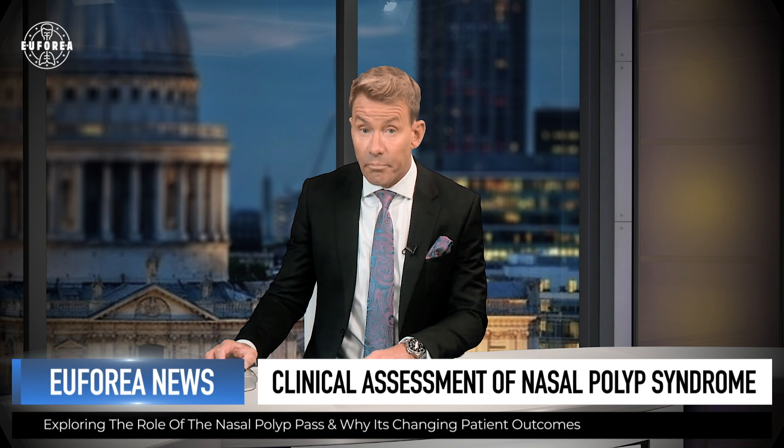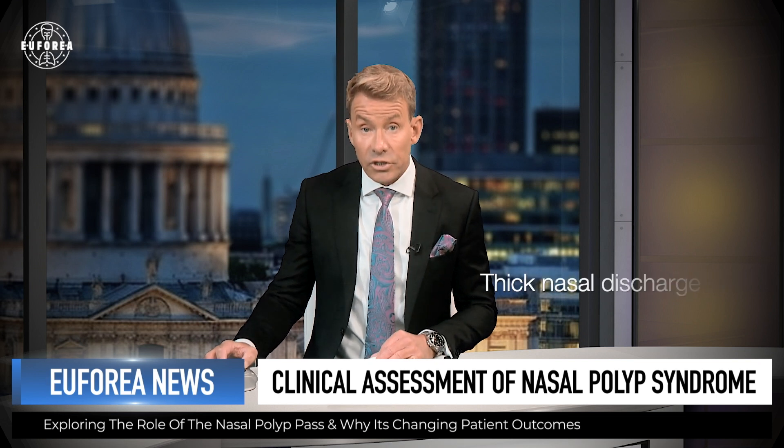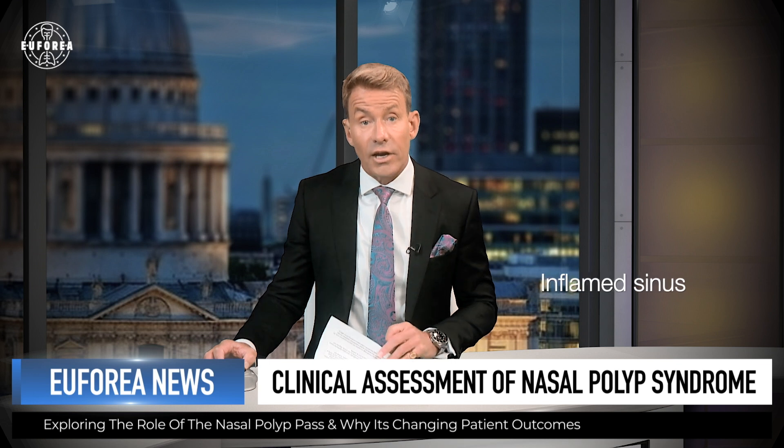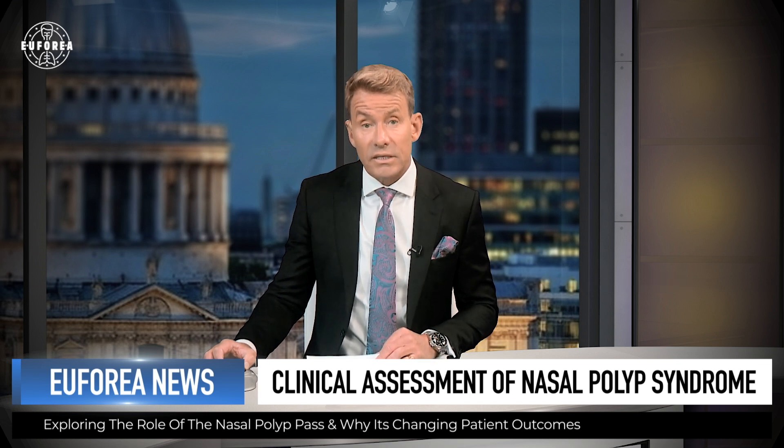The presence of two or more cardinal symptoms such as nasal obstruction, facial pain and pressure, thick nasal discharge, reduced or loss of sense of smell, and an inflamed sinus that lasts for at least 12 weeks is diagnostic.